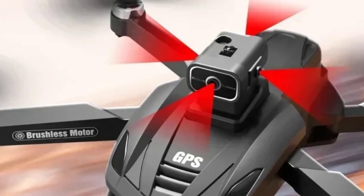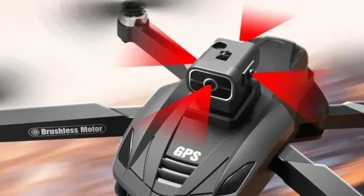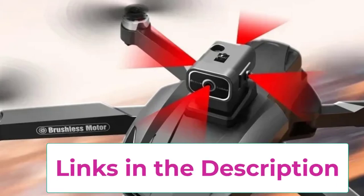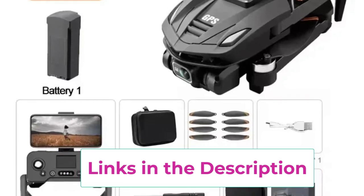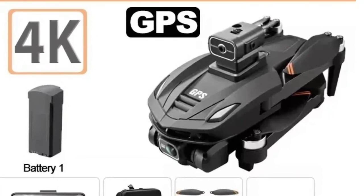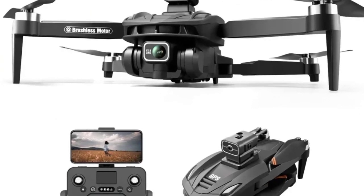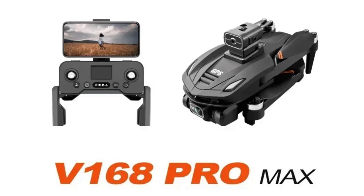Whether you're navigating through tight spaces or complex terrain, this drone is engineered to prevent accidents and ensure smooth, uninterrupted filming. The Xiaomi V168 is designed for portability, featuring a foldable and lightweight structure that makes it easy to transport wherever your adventures take you. With extended battery life, it allows for longer flight times, so you can capture more footage without frequent recharging. For users seeking professional-grade aerial photography with advanced obstacle avoidance, powerful GPS, and stunning 8K resolution, the Xiaomi V168 drone is the perfect choice to elevate your aerial videography and photography.